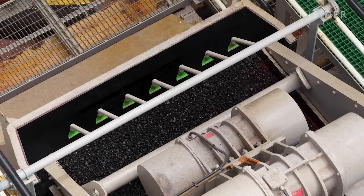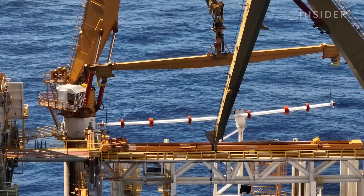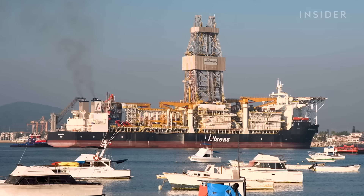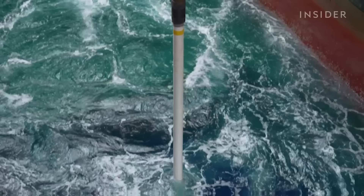Can vacuuming billions of rocks from the deep sea really help power a switch to renewable energy? And is this kind of mining actually any better than mining on land? We went aboard the Hidden Gem to see what mining the deep sea really looks like.